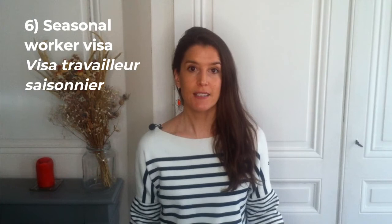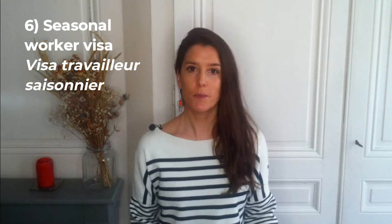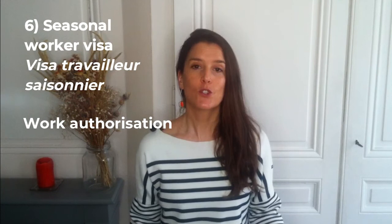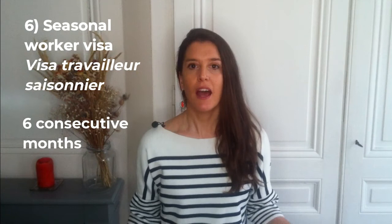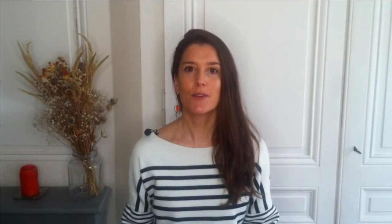Work visa number 6: the seasonal worker visa, or visa travailleur saisonnier in French. This visa is specifically for seasonal workers that keep their main residence outside France. The main advantage is that you can request a 3-year residence permit based on the initial 1-year permit or long-stay visa. The main criteria are: your employer needs to request a work authorization; you should work for a maximum consecutive duration of 6 months out of 12; you should have a seasonal work contract for a minimum of 3 months; and you should keep your main residence outside France.